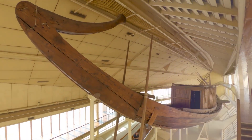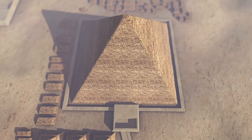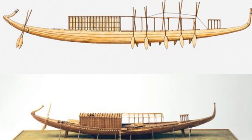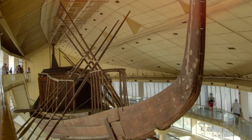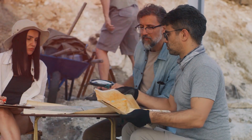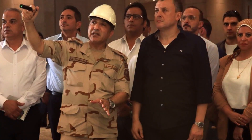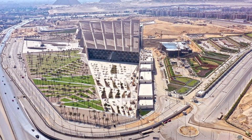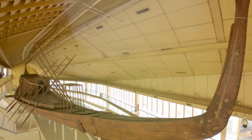The 4,600-year-old boat had been on display in a museum on the Giza Plateau bearing its name, but it lacked the most advanced technological tools to store and display this magnificent artifact. Moving Khufu's first boat is considered one of the most significant, difficult, and original archaeological and engineering projects, according to Major General Atef Mofda, Supervisor General of the GEM project in the surrounding region.